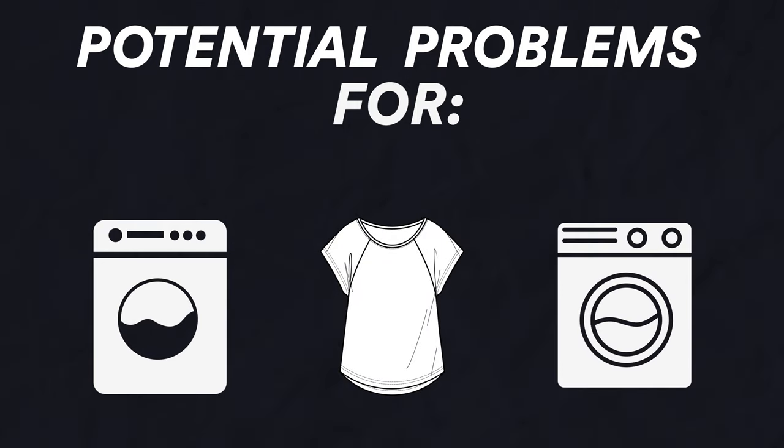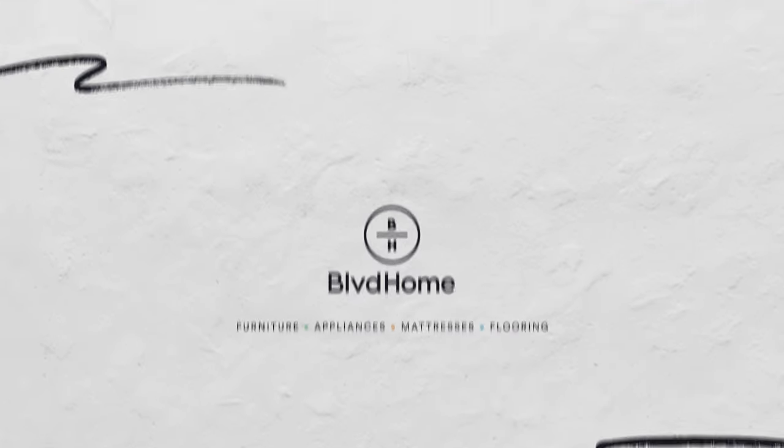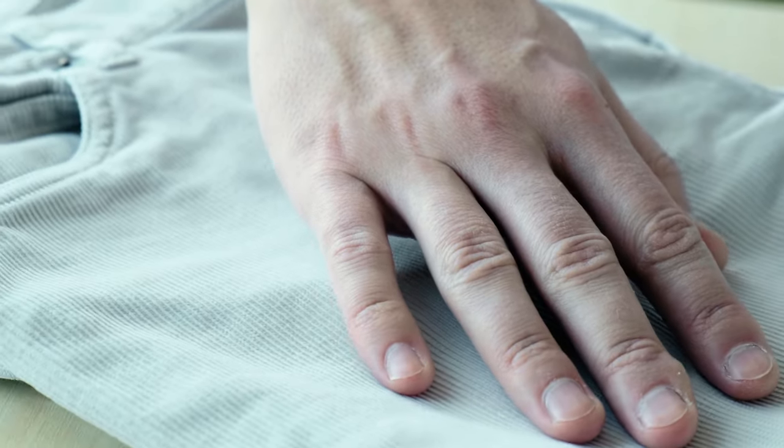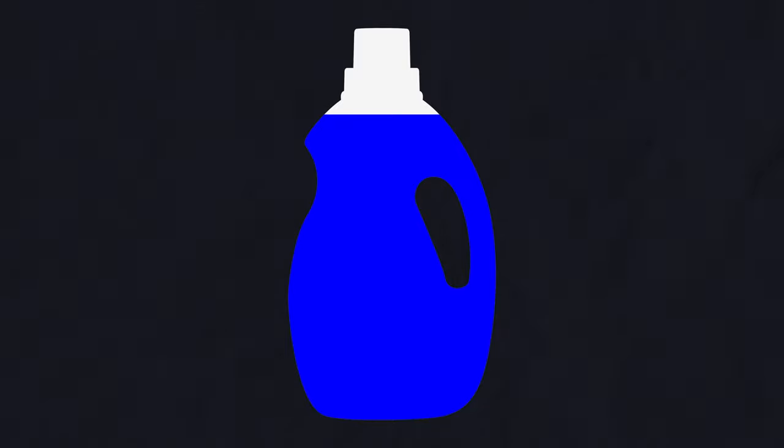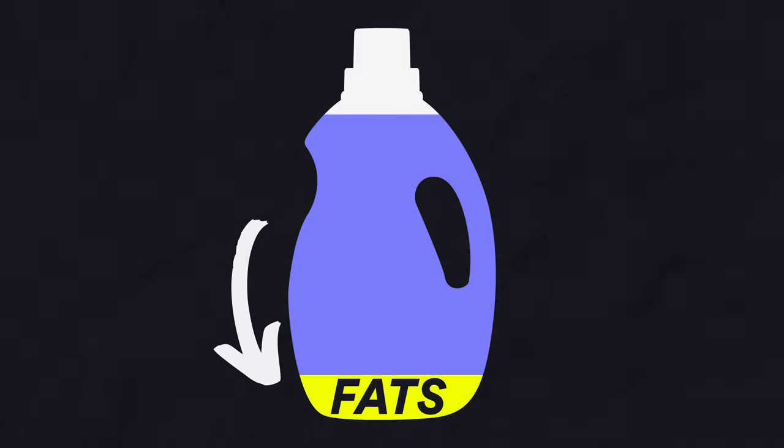Fabric softeners — people love them because they say they make their clothes nice and soft and they smell nice. Well, the main ingredient in fabric softener is lipids — fats. It's a byproduct of the meat industry; they take those excess fats and put them in your fabric softener. That's why you get this blue or green gloopy stuff around the fabric softener dispensers.